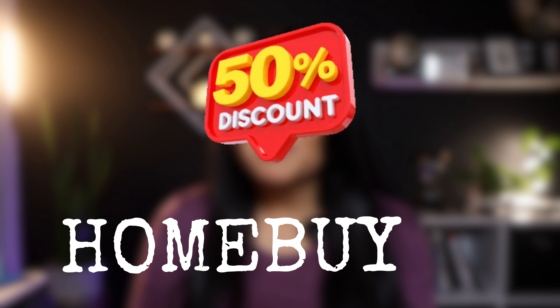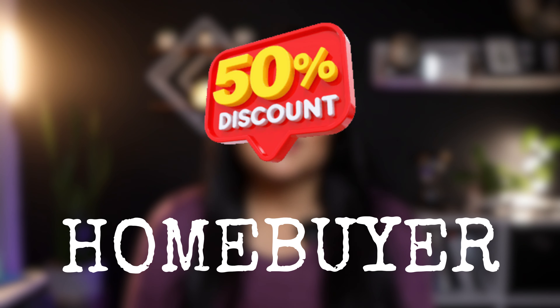Before I get into the next red flag, I'm excited to share a discount on my homebuyer course that will only last through the end of this year. The link is in the description — use code HOMEBUYER to get 50% off the Colorado homebuyer course. You'll learn how to buy a house from start to finish, with or without a real estate agent, and feel confident about your purchase.